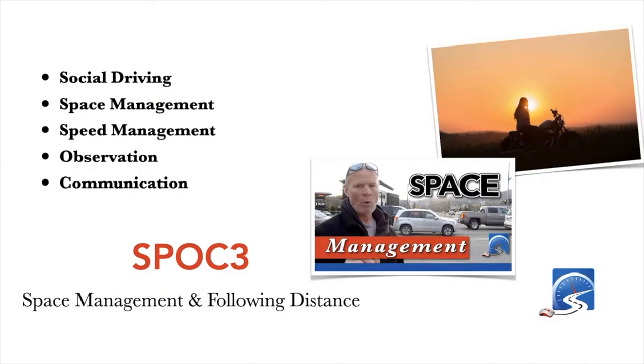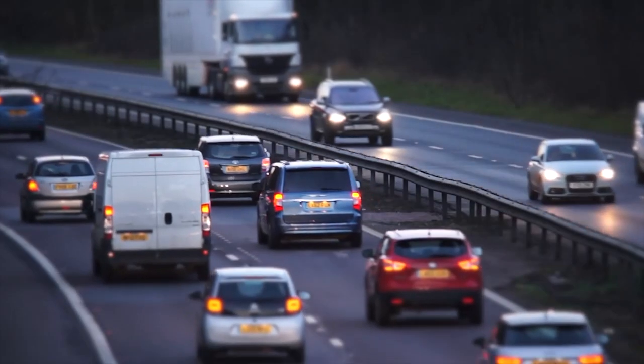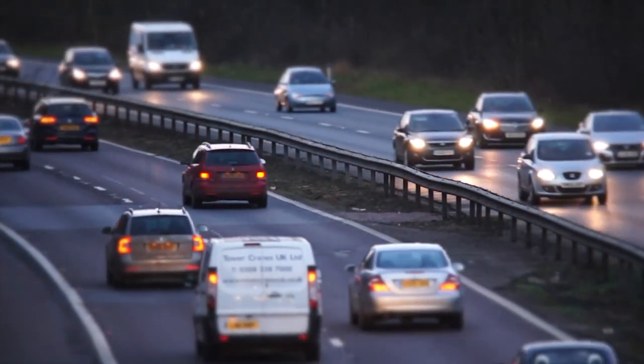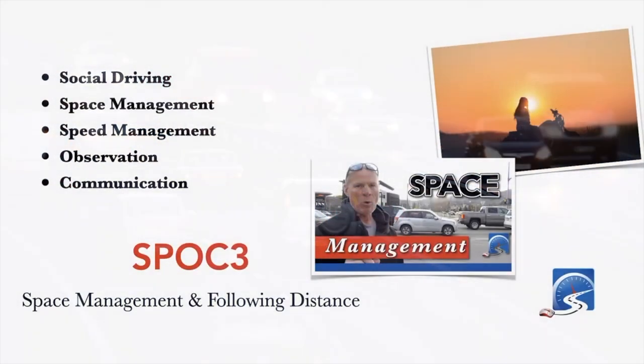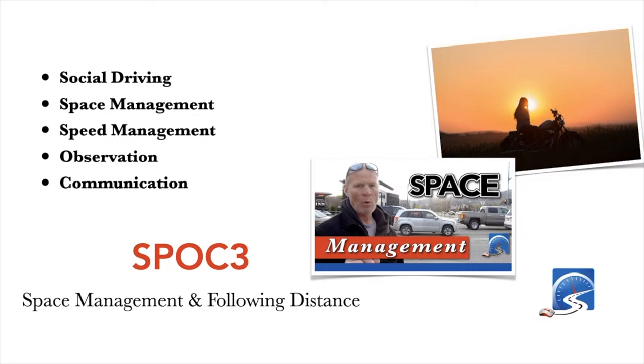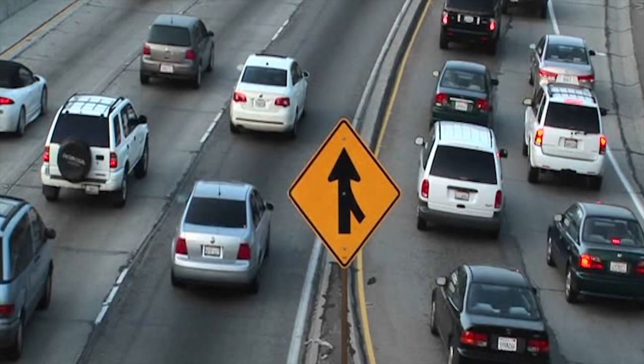Because a lot of us are in urban areas with heavy traffic, it's very difficult to have an out around your vehicle — but you can always manage the space in front of your vehicle. Always maintain that three to four second following distance. That way you have time, and time buys you options, so you can respond appropriately when something goes wrong on the roadway, as it will in the arena of social driving.